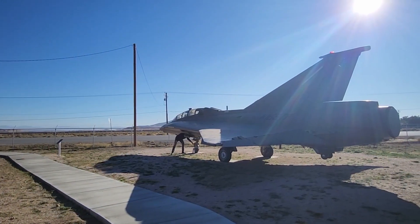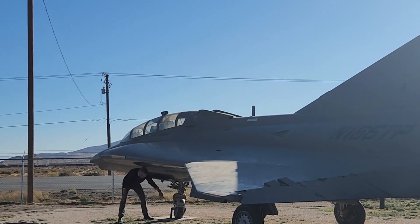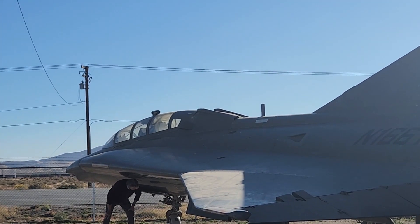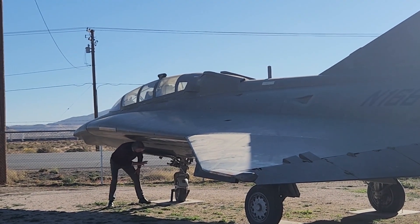Finally, we get to check out the fender on a Saab J-35 Draken. Obviously it's meant for landing in rough circumstances where snow or ice is going to come up and clog it and cause the wheel to stall.